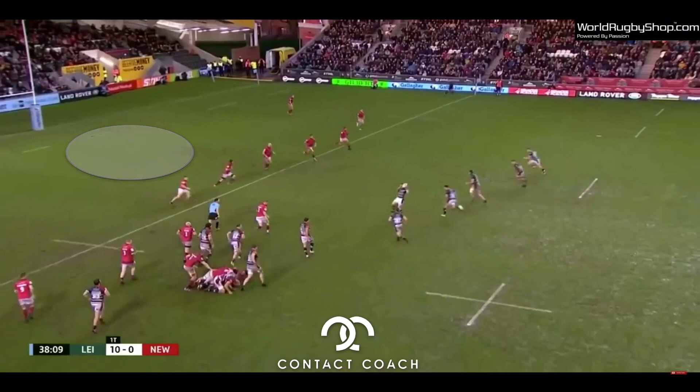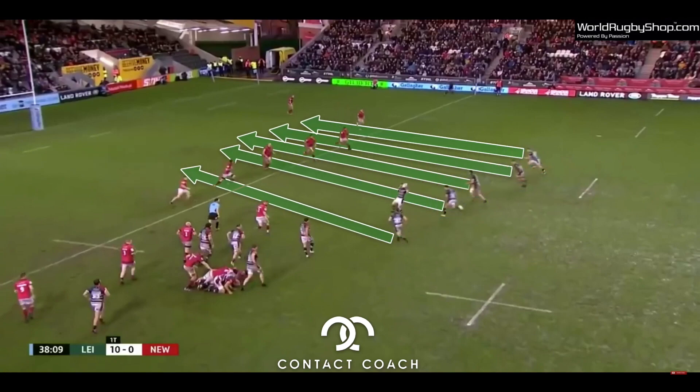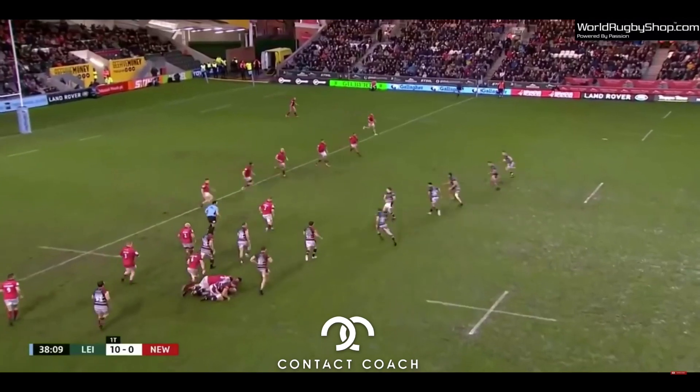What Tigers do really well here, they've got an organized kick chase — this has been pre-planned. They've seen it, and all those players are going to be getting into that area from the kick. So as we play through here...